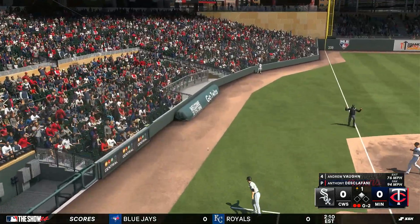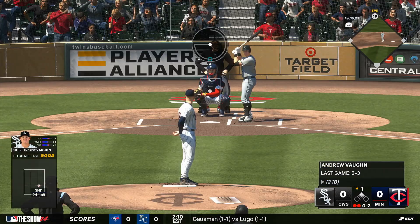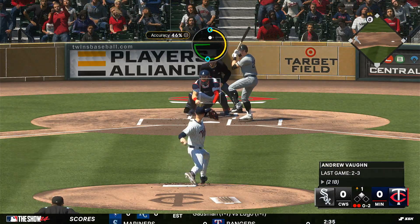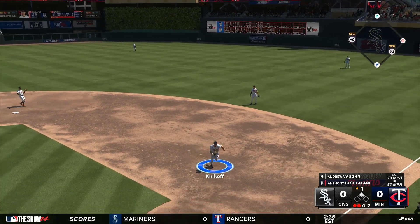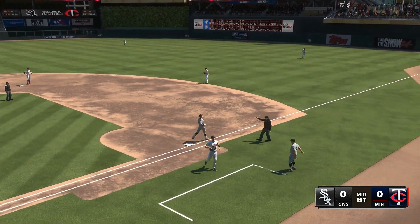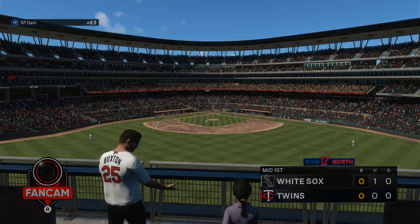Little chopper rolls foul. Runner at second, two down here in the finale of this four-game set. Some guys don't like not being able to play defense because it helps them stay in rhythm, so for him to be the DH, we'll see if he gets a routine together. He takes it himself to the bag — and that'll do it. One left for the White Sox.